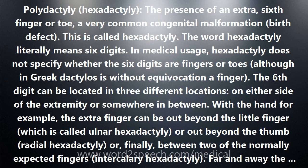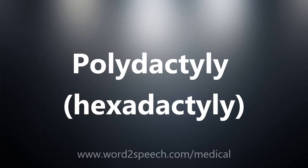Hexadactyly in itself can be innocuous — absolutely harmless and very easily remedied — when the hexadactyly is an isolated finding and the baby is otherwise entirely normal. Ulnar hexadactyly with just a rudimentary tag of a sixth digit, for instance, can be very simply treated by tying it off with one suture.